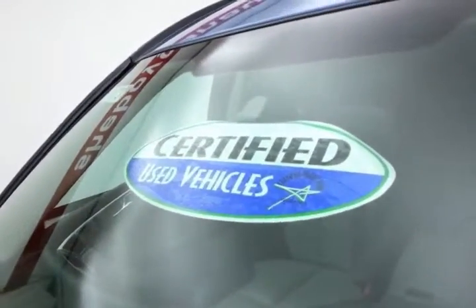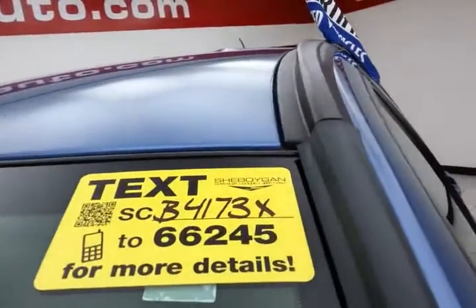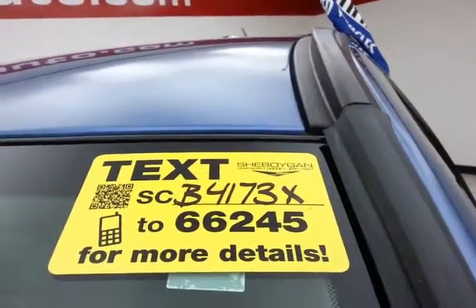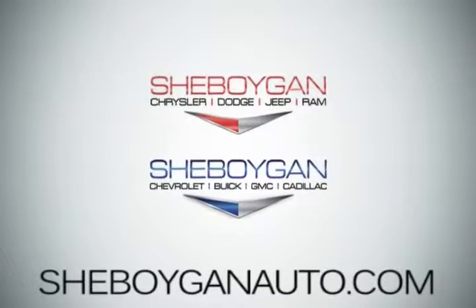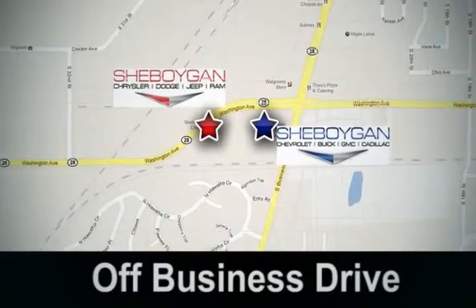Approximately 70 to 75 percent of the tire tread left. Don't forget about that certified warranty protecting your investment. For more, please go to sheboyganauto.com, or text SCB4173X to 66245. Come see us today — Sheboygan Auto, eight brands in one location, off Business Drive in Sheboygan, Wisconsin.